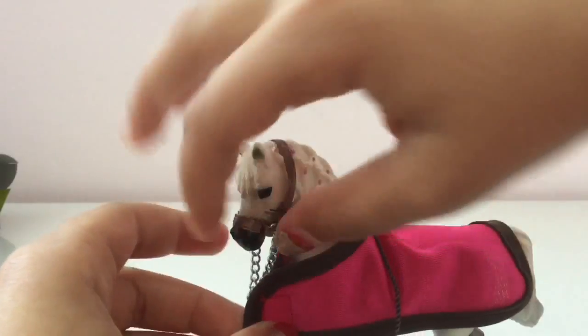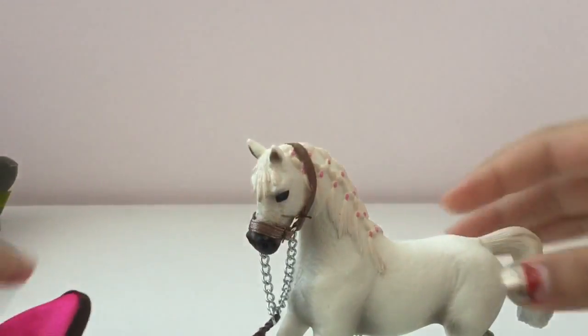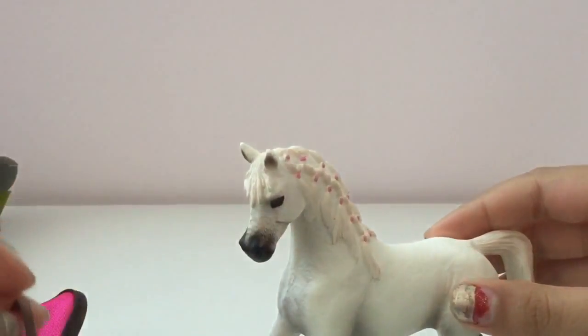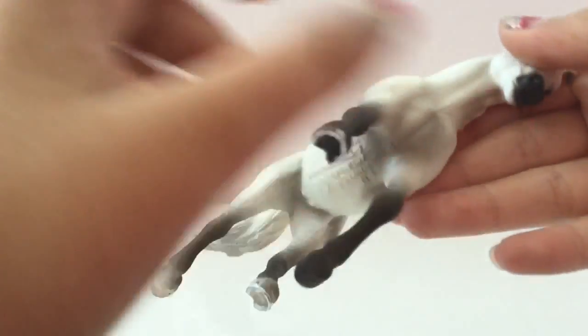She has a blanket that will be easy to unclip — it's just Velcro and you can slide it off. And the halter, you just have to slide it off her ears like that. And looking at this mirror, I can see that a lot of detail is on her.